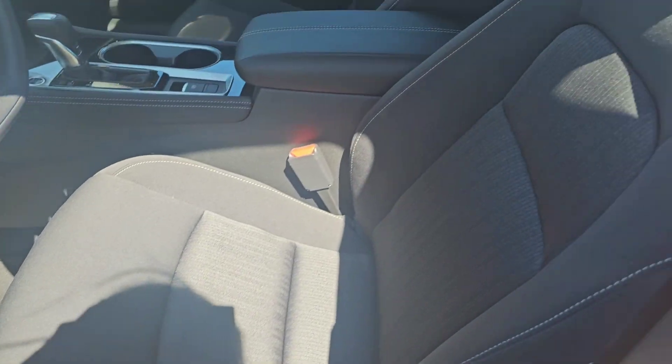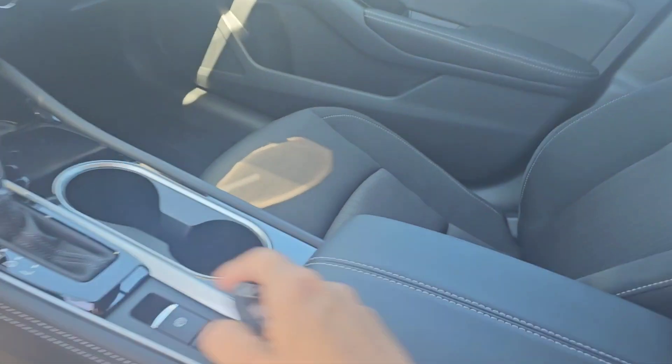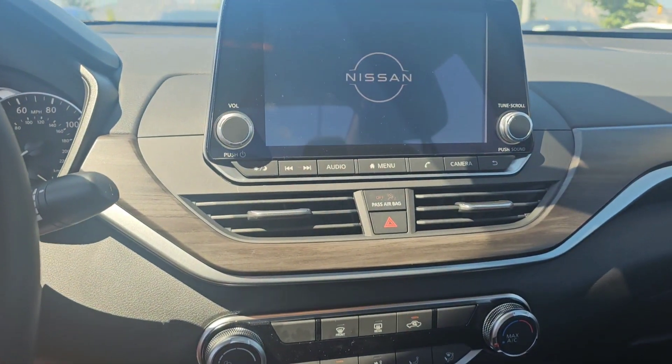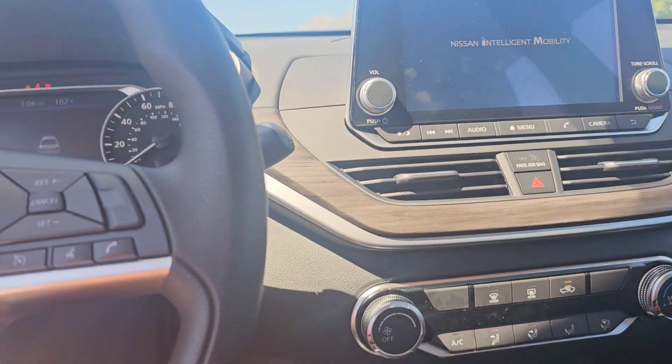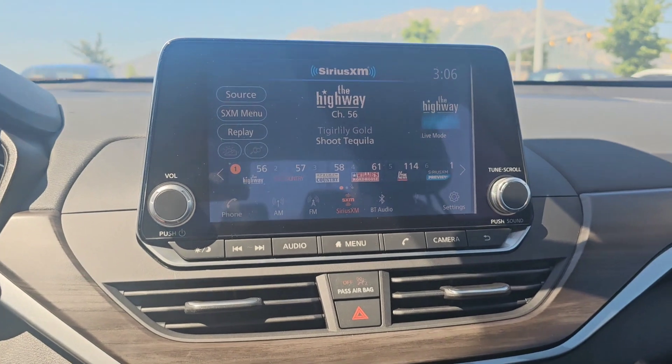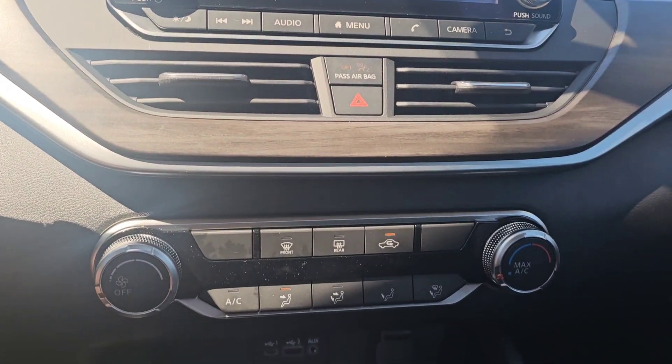Alright, so it's got power seats, the dark interior, the heavy-duty cloth. It's still hot, though. Let me start the car. We got Bluetooth, Bluetooth audio. Let me close the door real quick. It's a touchscreen, backup camera. That's cool.